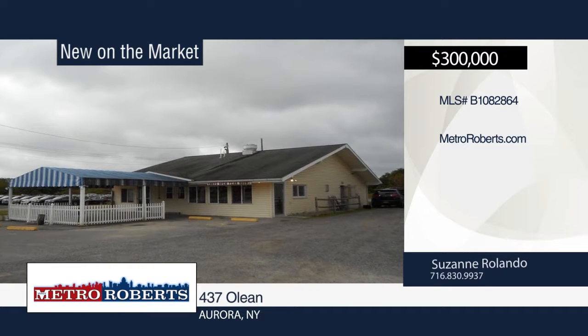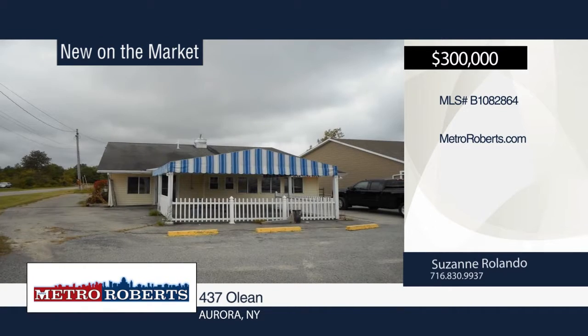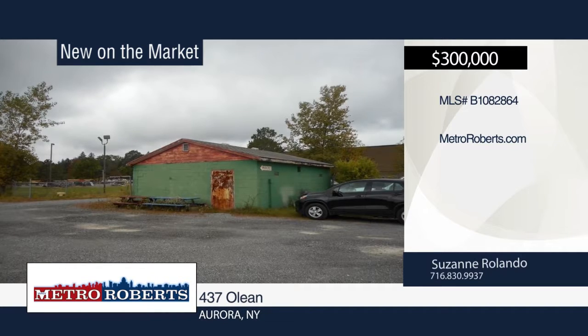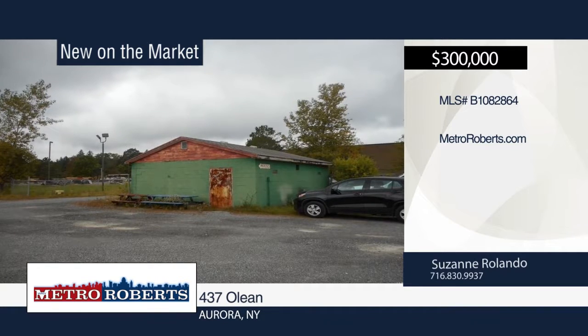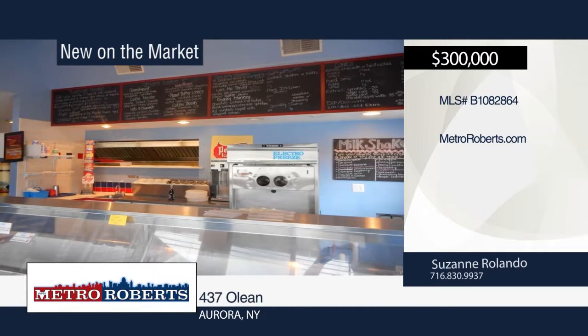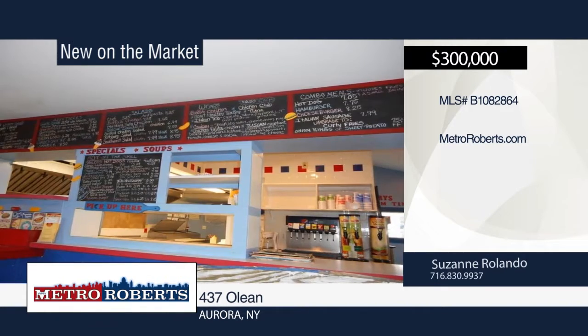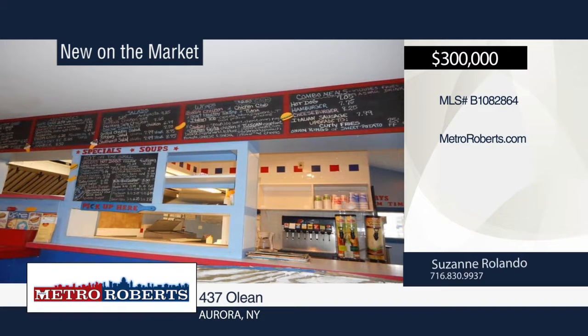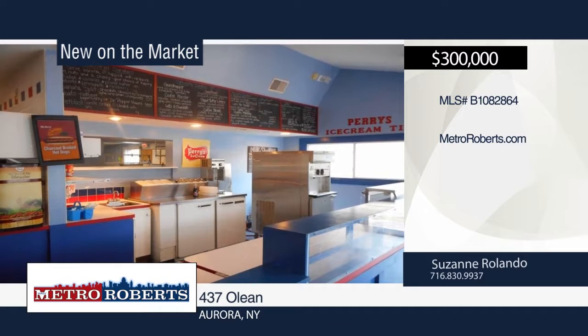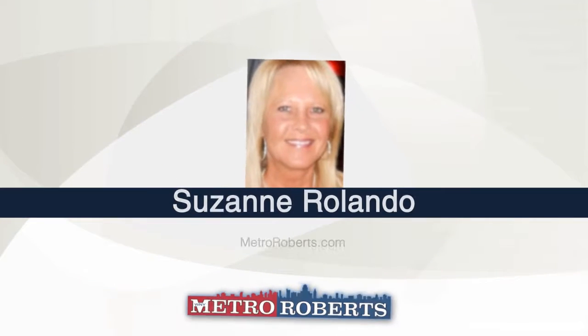Check out these two free-standing buildings in East Aurora. It was formerly Chet's Dog House. Building 1 is approximately 2,000 square feet and Building 2 is approximately 624 square feet. The lot is approximately 65 by 275 feet. The building could be used for restaurant, retail, or offices. Owner financing may be available to qualified buyers. For more information, contact Suzanne Rolando.